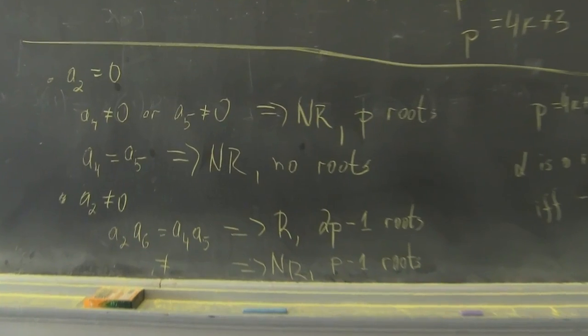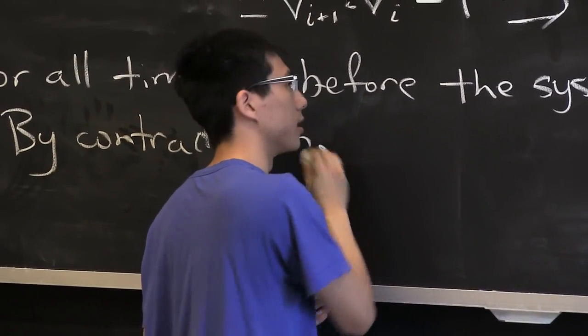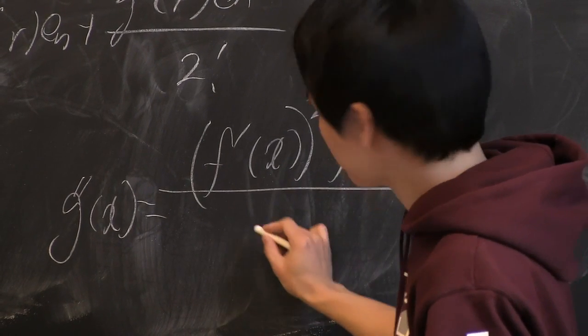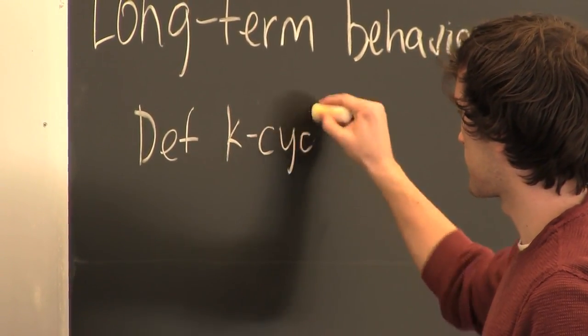Here we go through the scientific process. We look at some mathematical situation. We frame a hypothesis — a hypothesis might be called a conjecture in mathematics. And then we test the hypothesis. We test it by doing numerical experiments and so on. But the ultimate verification of a hypothesis is a proof.